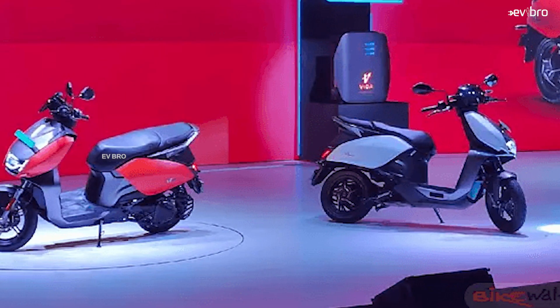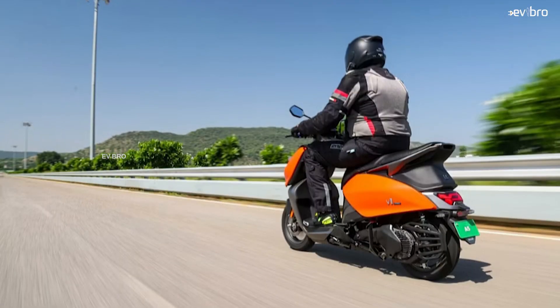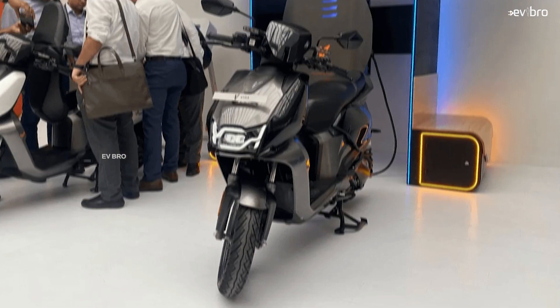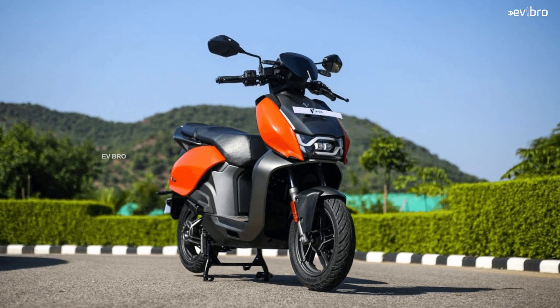Hero MotoCorp is offering two variants: the Vida V1 and the Vida V1 Pro. The Vida V1 has an IDC range of 143 km, while the Vida V1 Pro has an IDC range of 165 km. The real-world range is 95 km for the V1 and 120 km for the V1 Pro — achievable in eco mode. There are three modes: eco, ride, and sports. We estimate the top speed in eco mode is around 55 km/h.